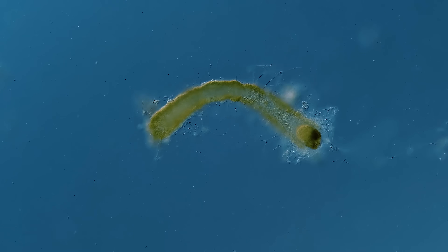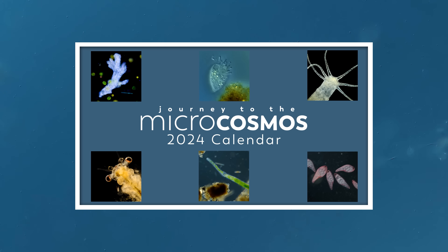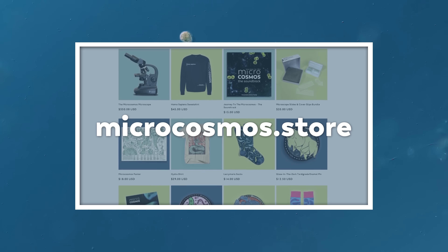A quick reminder before we get into today's episode: we now have a 2024 Microcosmos calendar available. It features images from 12 of our most popular Journey to the Microcosmos videos, and you can get yours now at microcosmos.store.